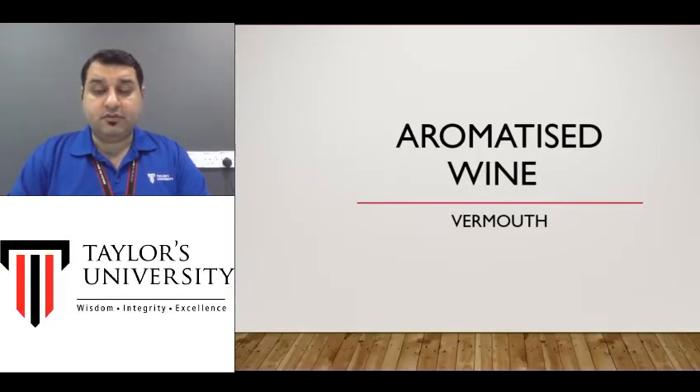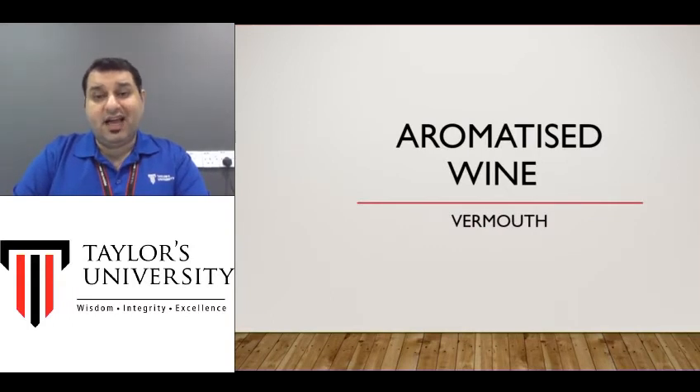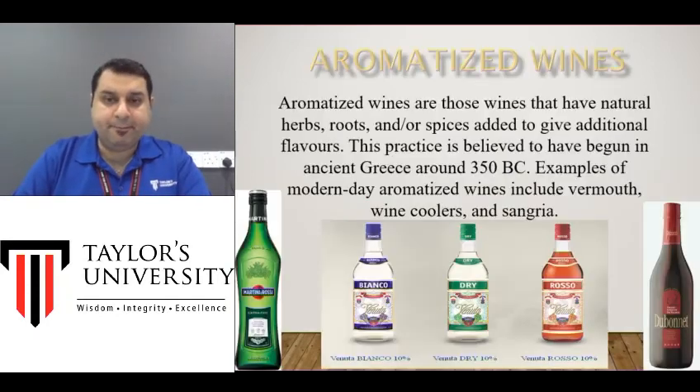Good morning boys and girls, welcome to the next topic — this is about aromatized wines. We've studied regular wines and sparkling wines. Aromatized wines are wines that have extra aroma and extra smell other than the regular wine smell, and they also have extra brandy added into them. So aromatized wines are fortified wines with extra aroma, and these aromas are usually herbs and spices added inside.